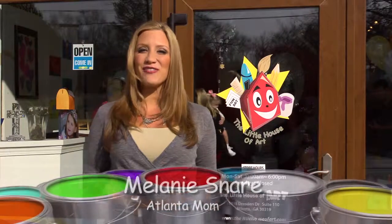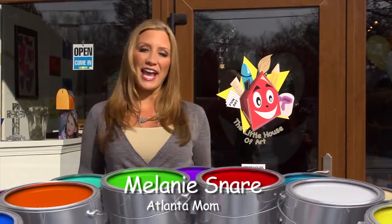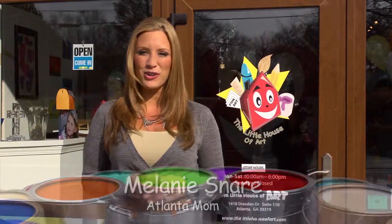Today on Atlanta Mom, we found one of the cutest spots in all of Brookhaven: the Little House of Art. We are going to head inside to do face painting, canvas painting, ceramics, and much more. So let's go check it out.